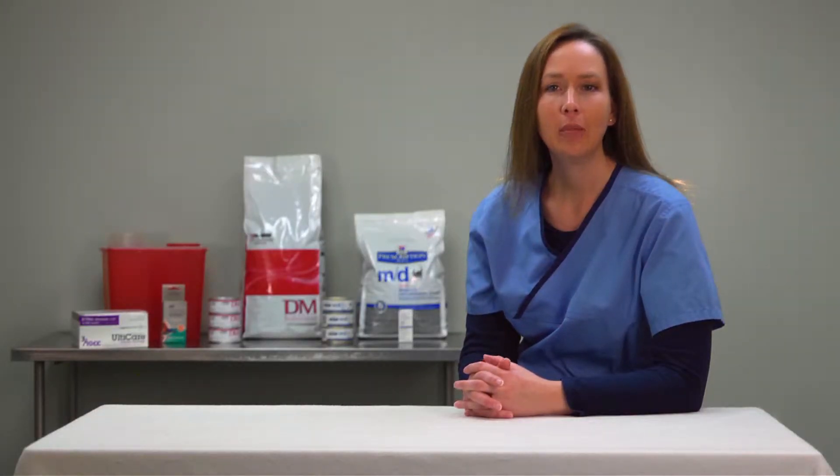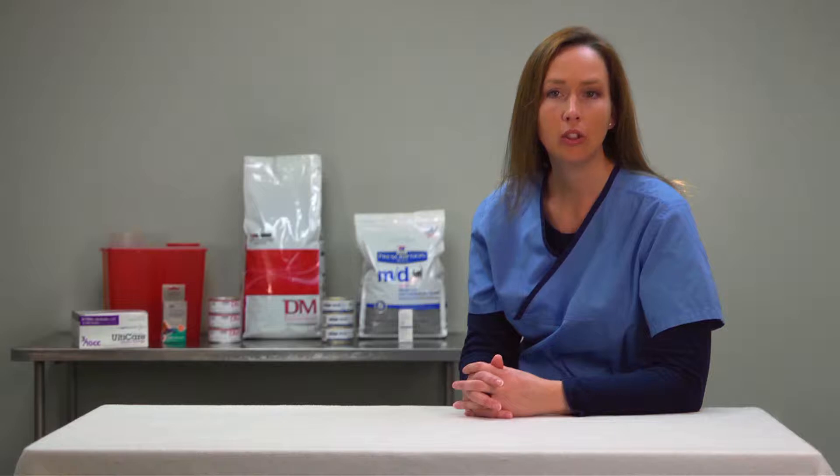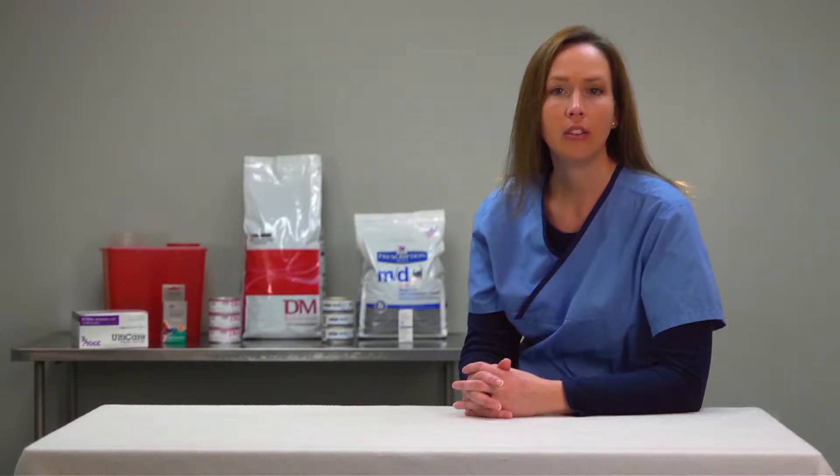Hello, I'm Jenny. I'm a technician here at Westgate Pet Clinic. Today we are going to discuss diabetes, the symptoms, the treatment, and the goals of treatment. We will also discuss how to give an injection, as well as feeding your pet and monitoring your pet for concerns or complications.